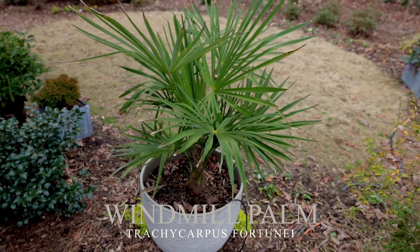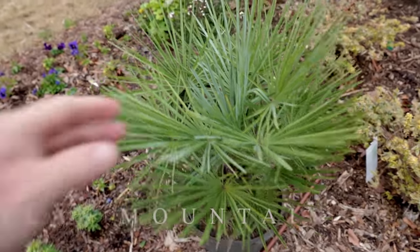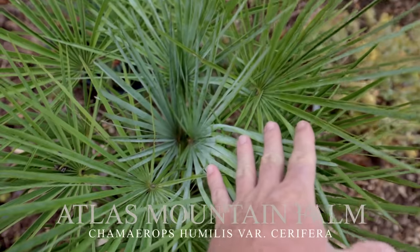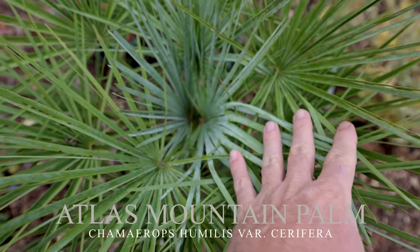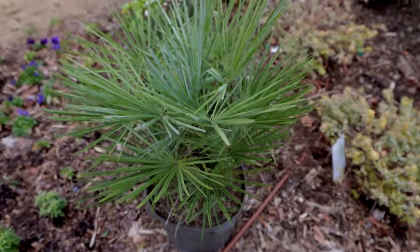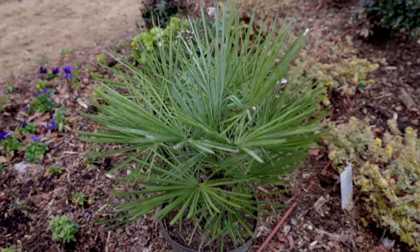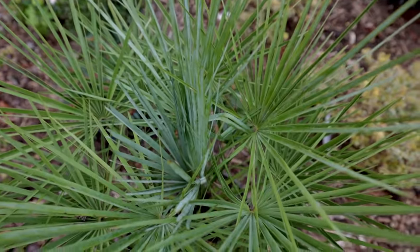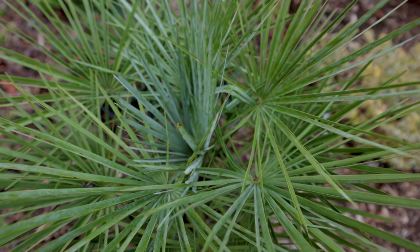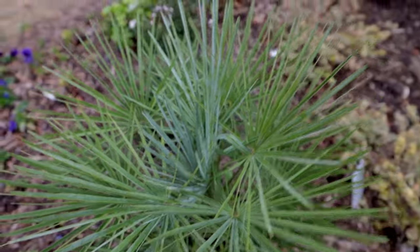You guys have seen this windmill palm right here, but I want to show you a different palm I just brought back. This is an Atlas Mountain palm, or a blue fan palm. You can see this beautiful new blue foliage on it. It's got a similar growth habit to windmill, but you can definitely tell it has a distinct blue foliage, which will be more distinct as it puts on new growth here in spring. So excited about that palm — I've always wanted one of these. They're not inexpensive.